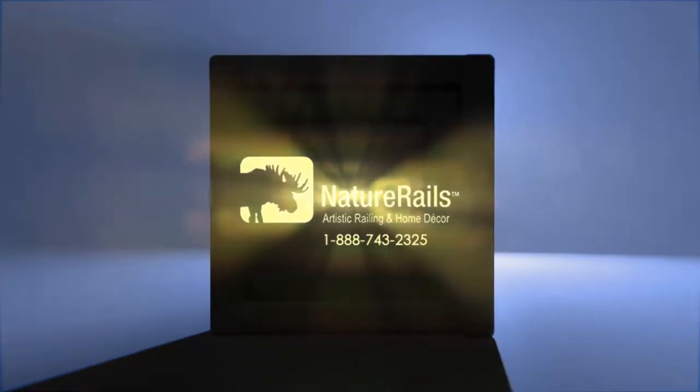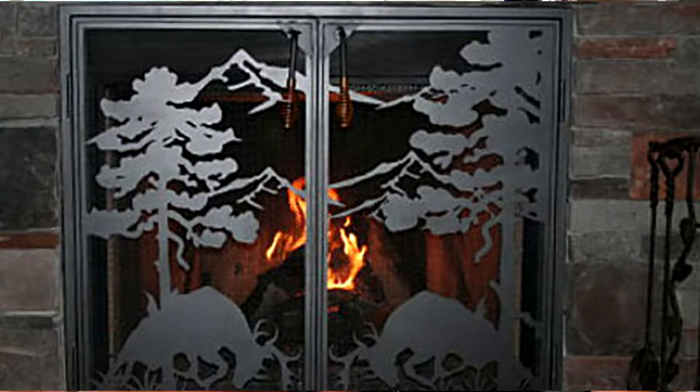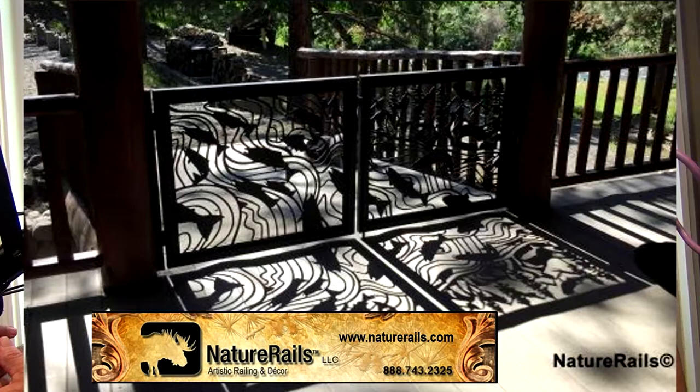Today on WSRQ Sarasota, we talk with Wendy and Rob Gurdon, Nature Rails. Rob is a lifelong artist and he can take your vision or an idea or maybe a hobby that you enjoy, turn it into a functional piece of art, whether that's a mural or a railing or a driveway gate. We can do that. And everything's designed and built here in Sarasota, Florida.